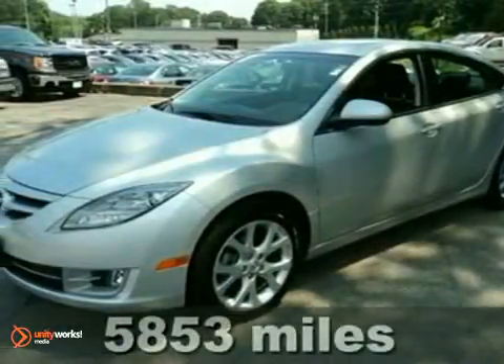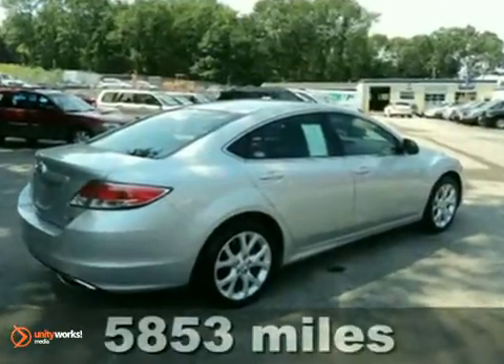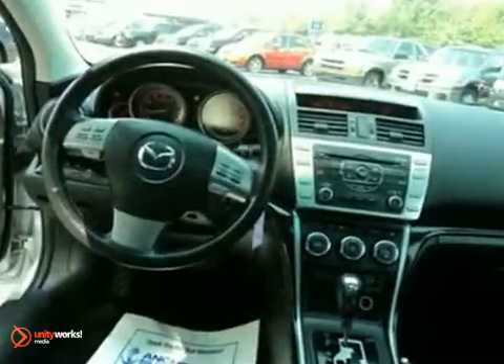You and the family or just a group of friends will fit comfortably in this 2010 Mazda 6 GT Touring. With great features like heated leather seats, a sunroof and a Bose premium sound system with a CD player, this sedan is sure to please.